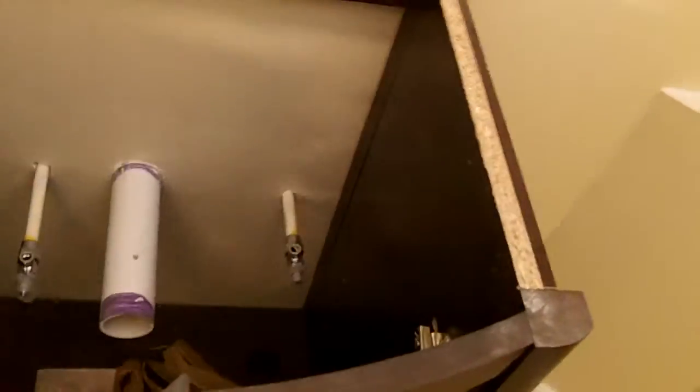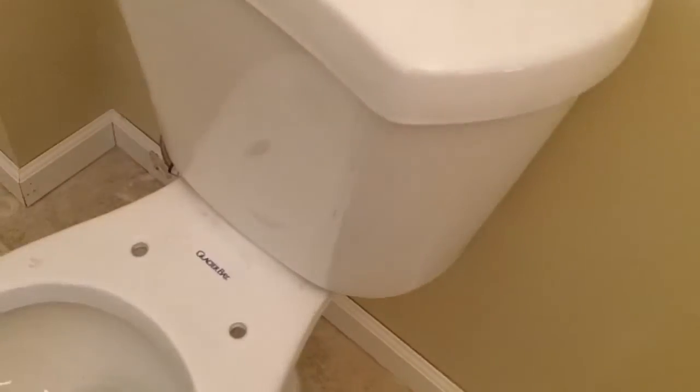They've installed the vanity and put the countertop and sink on it. You have all your plumbing back there and the vanity is in place. The toilet is in place with all your plumbing — they're going to put a nice access panel on that. All your flooring is done, the baseboards are done. This is a beautiful bathroom.